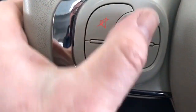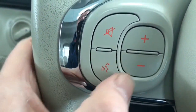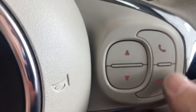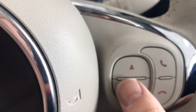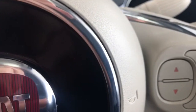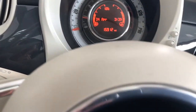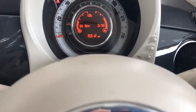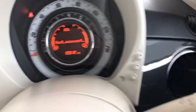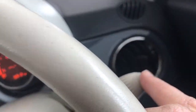Here you can do your volume controls and Bluetooth, which can be voice activated as well. And here you can answer the phone, hang up, etc. with these buttons. That'll seek out your radio stations there as well, and then you have your trip features on the end of the wiper stalk.